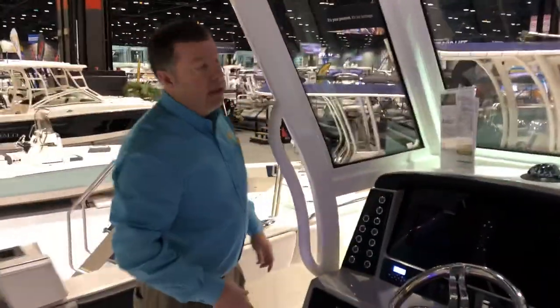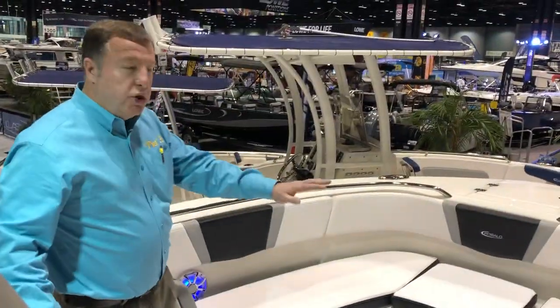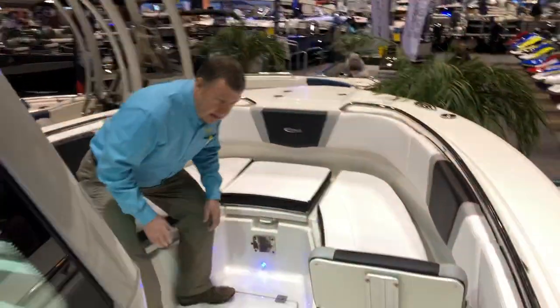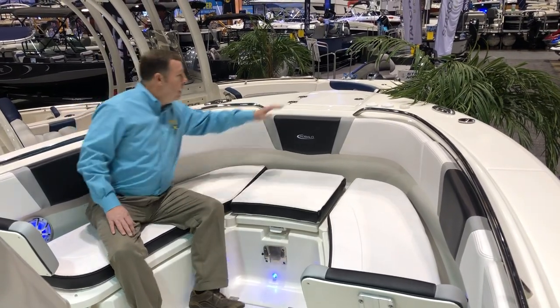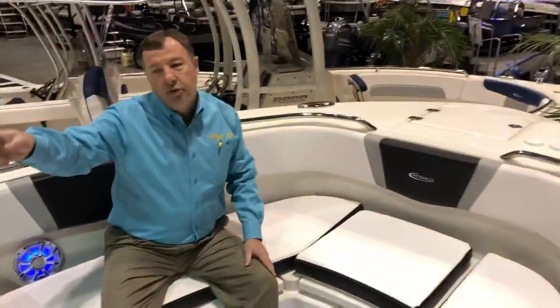Come on forward and I'll show you the forward seating features on this boat. Removable backrest so your passengers up front can be comfortable when you're underway. A tremendously deep seating well up here for your crew. You've got room to seat five people in the bow. This boat also brings a standard windlass, controllable both from the bow as well as from the helm.